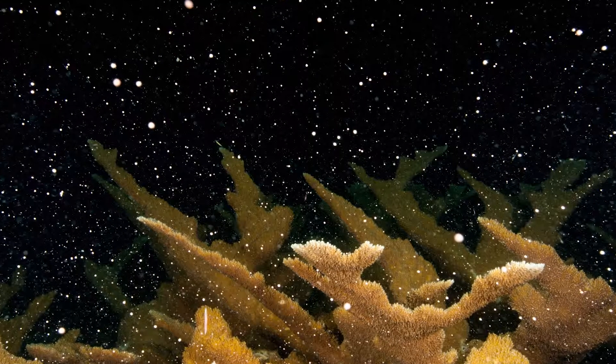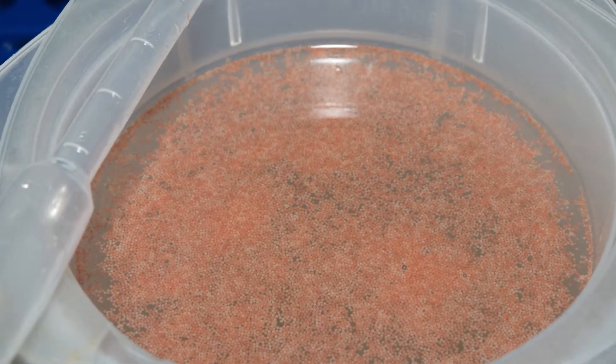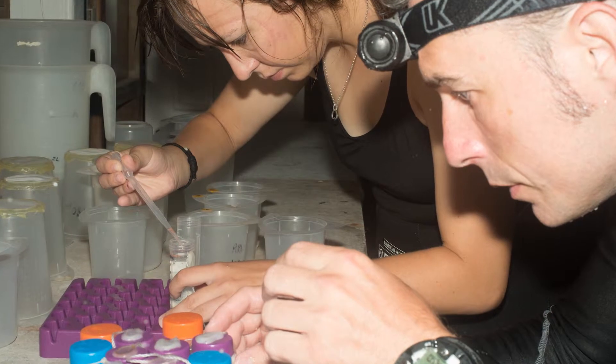Corals only spawn one time a year though, so it's very specific when you have to do this kind of research and it's completely dictated by the corals and the lunar phase — definitely not in our control. Typically corals in the Caribbean will spawn on the August full moon, about three days after the full moon. So we got here on the third day after the full moon expecting to jump in the water and collect research, and the corals had a different plan — they actually spawned on day seven and eight and nine.